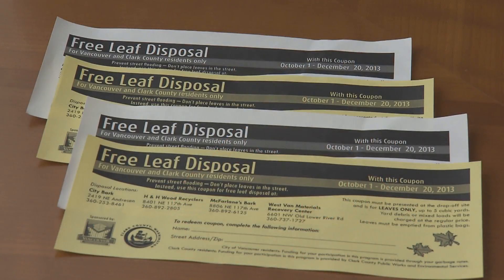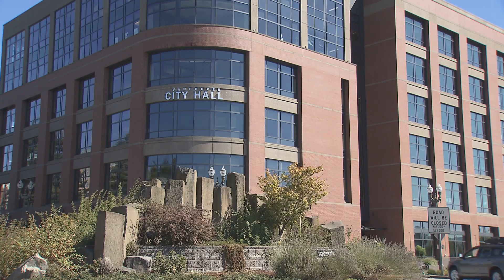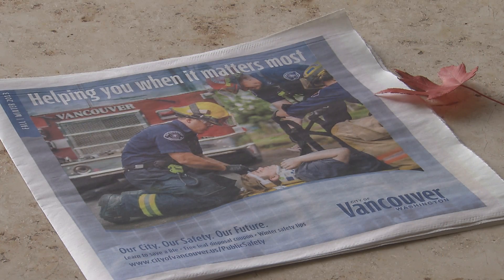So don't forget to use your free leaf disposal coupon and rake up those leaves and keep them out of our streets. The free leaf disposal is for leaves only. Remember to cover loads in transit. The coupon can be picked up at city and county offices and is also in the City's Public Safety Newspaper Insert.